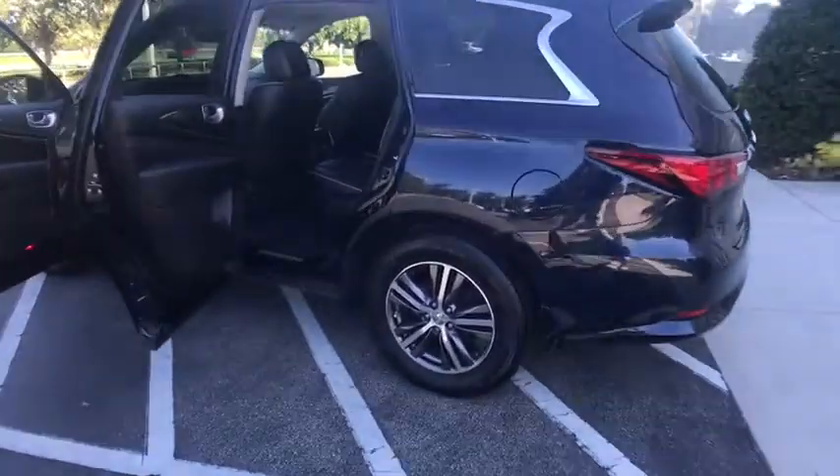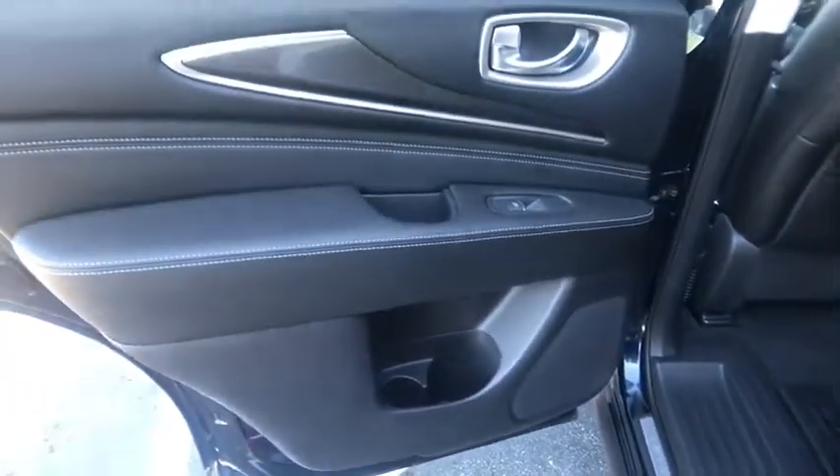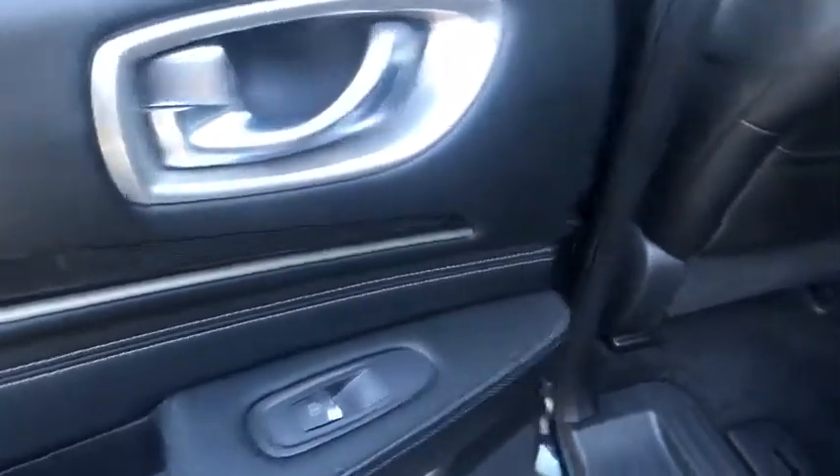Stability control, traction control, keyless entry, steering wheel audio controls, anti-lock braking system, power liftgate, power passenger seat, backup camera, leather-wrapped steering wheel, Bluetooth, adjustable steering wheel, power steering.